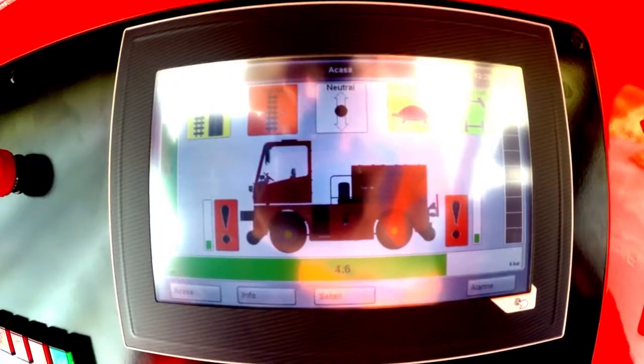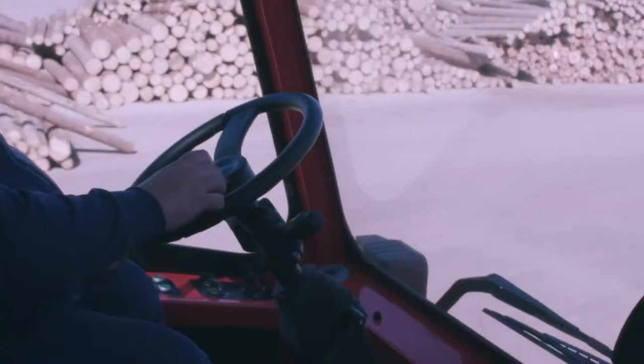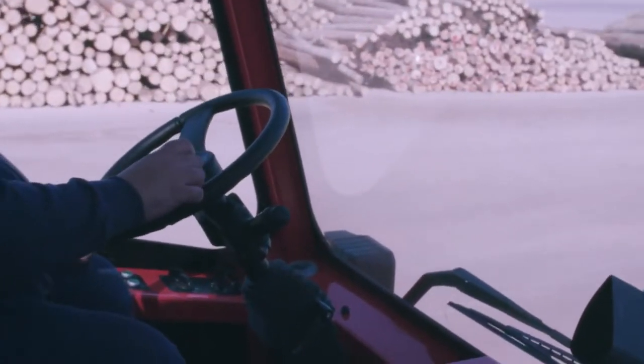Beyond comfort, the cabin is well equipped for work and features control displays for operating parameters and camcorders. Hiram Railway included a rear camera, one to track the wagon coupling, and another for the railway wheels for rail-mounted guidance.